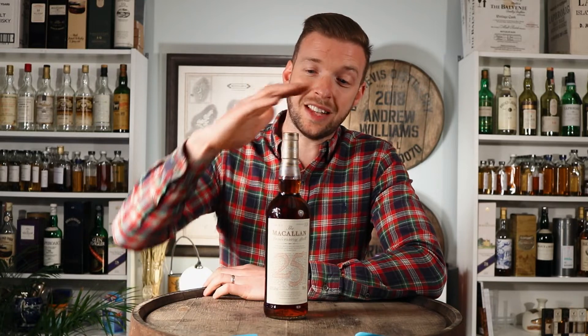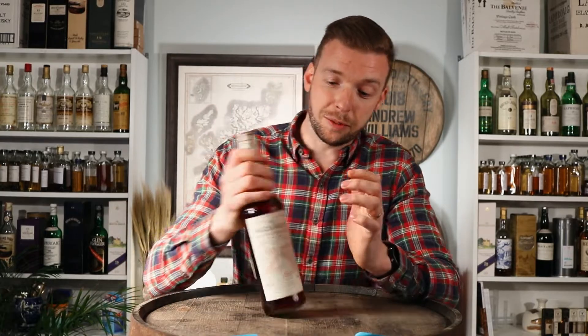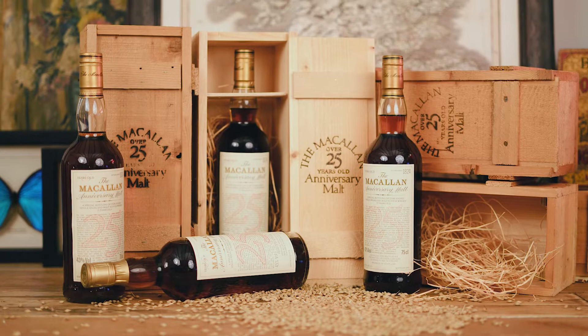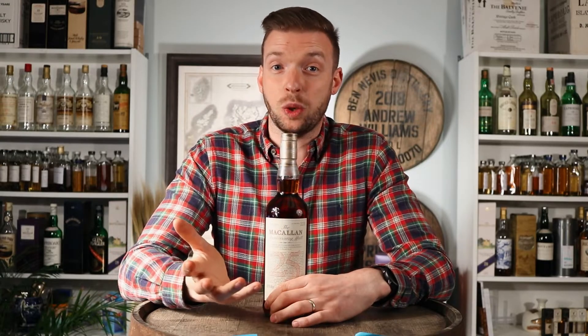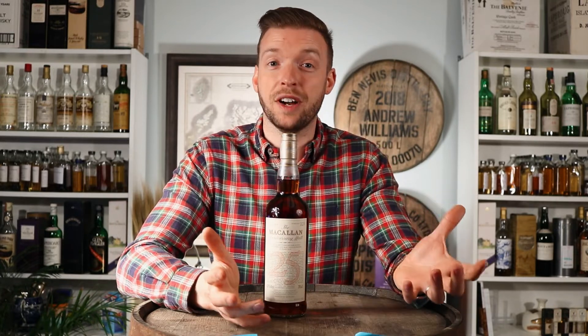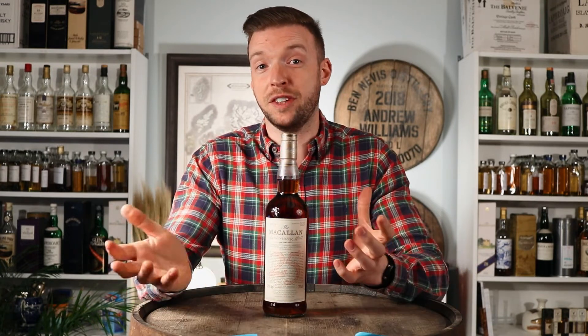At the same time as the 1957-83 bottle — the 25-year-old — they also released the 50-year-old anniversary malt, which we're going to talk about in a separate video. The anniversary malts we're covering in this video are the 25-year editions. They were originally released in 1983, priced at £25. I think that was pretty much another marketing ploy — 25-year-old whiskey for £25 a bottle. The same applied to the 50-year-old, which was £50 a bottle. So in relative terms, they were quite expensive releases when they were produced.